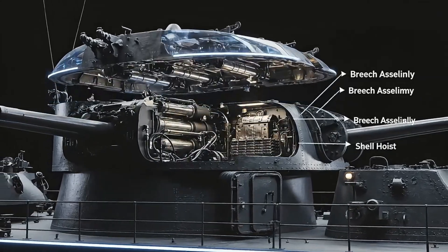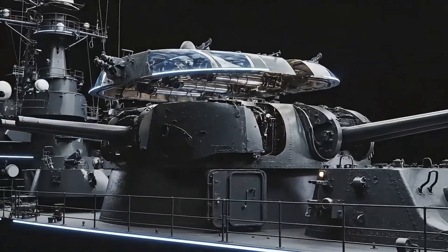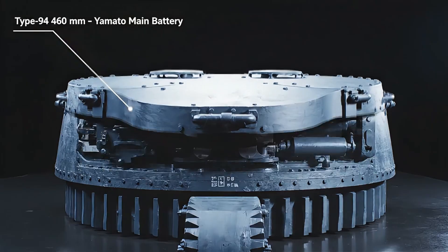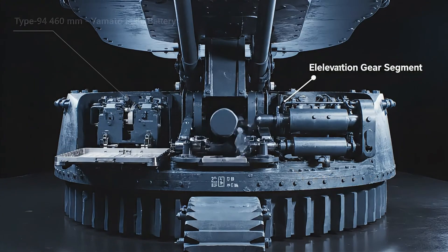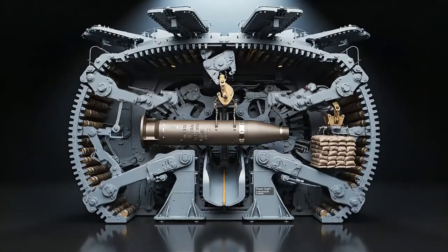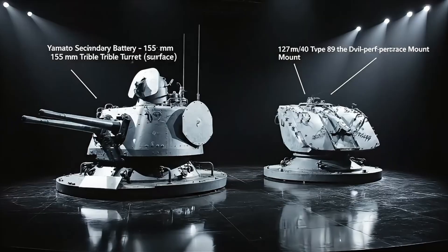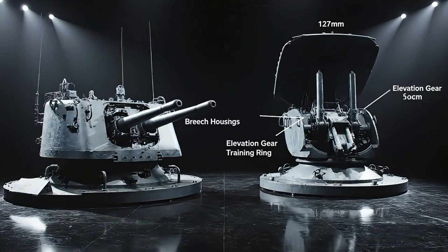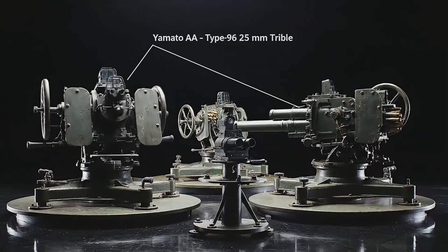Each armor-piercing shell weighed 1,460 kilograms, the size of a small car, fired through a 21-meter barrel with devastating force. The Type 94 main battery relied on enormous breech mechanisms and loading trays. Every movement was precise, heavy, and timed to the second. Beneath each turret sat a deep barbette with lifts for shells and charges, guarded by strict safety interlocks to prevent accidents.